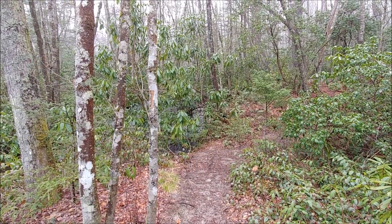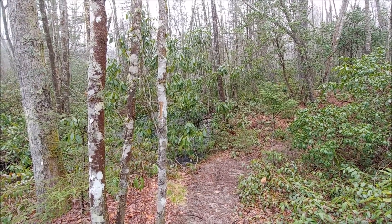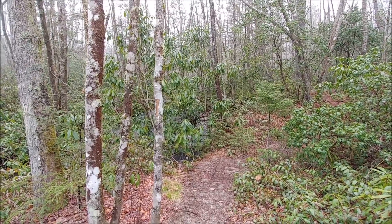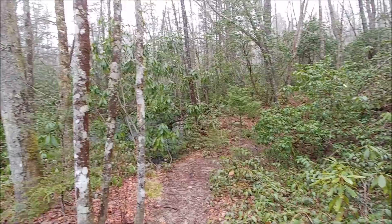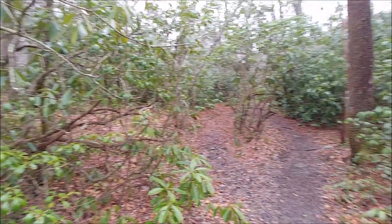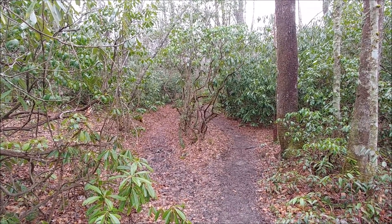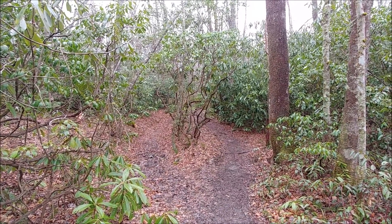Of the trails I've been on so far this weekend, the Wilderness Trail has the most remote feeling and definitely feels a lot different because it goes through a pretty dense rhododendron jungle for almost the entire length of the hike so far. I'm almost to the end, and next stop is Frolic Town Falls.